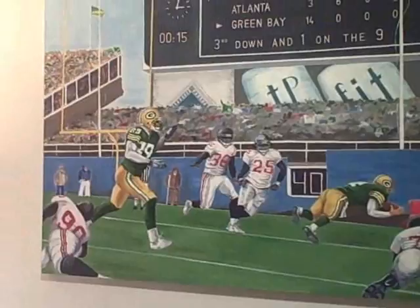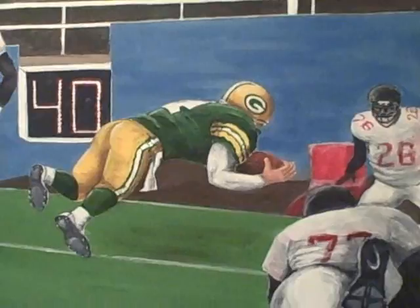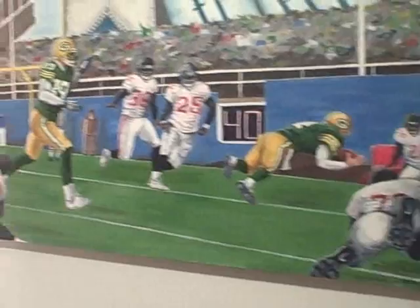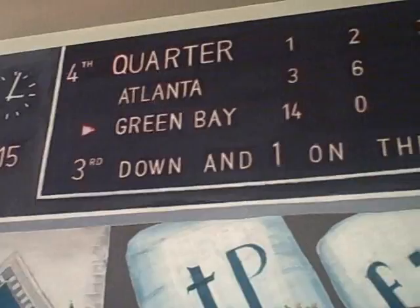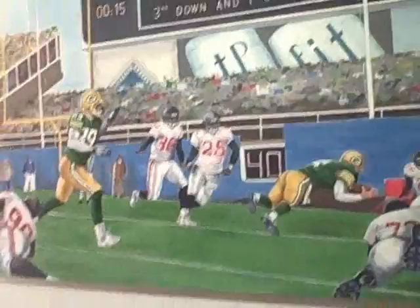This is a picture I did by special request. It's the last game in Milwaukee when the Falcons were playing the Packers — 15 seconds to go, Packers down by three, and Brett Favre leaps into the end zone for the winning score. The original snapshot wasn't very good, so I had to find figures from different pictures, magazines, and newspapers and fit them in. You can get the whole story from the scoreboard: it's the fourth quarter, 15 seconds to go, Atlanta ahead 17 to 14, third down and one on the nine. When the Packers won this, they got a playoff berth for the first time in years.